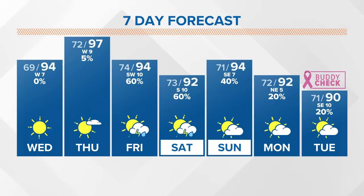Showers and storms will begin to build across the area, especially from west to east, on Friday afternoon and into the early evening. A couple of coastal showers are possible on Saturday morning with thunderstorms building late in the day. Sunday looks to be a bit drier.